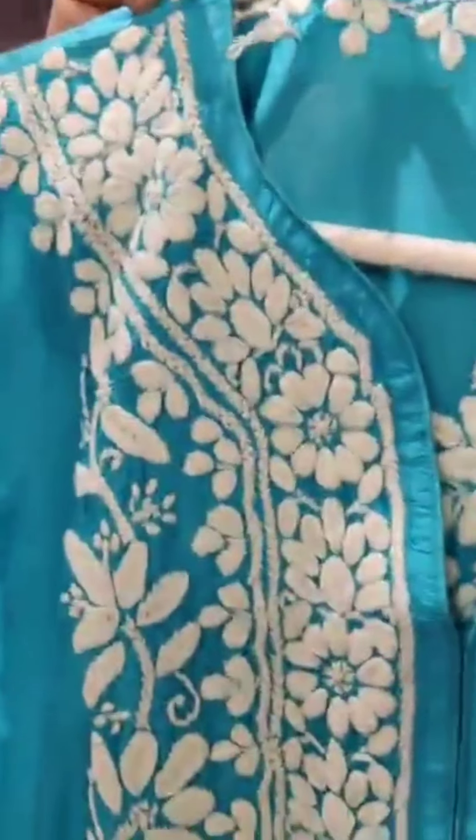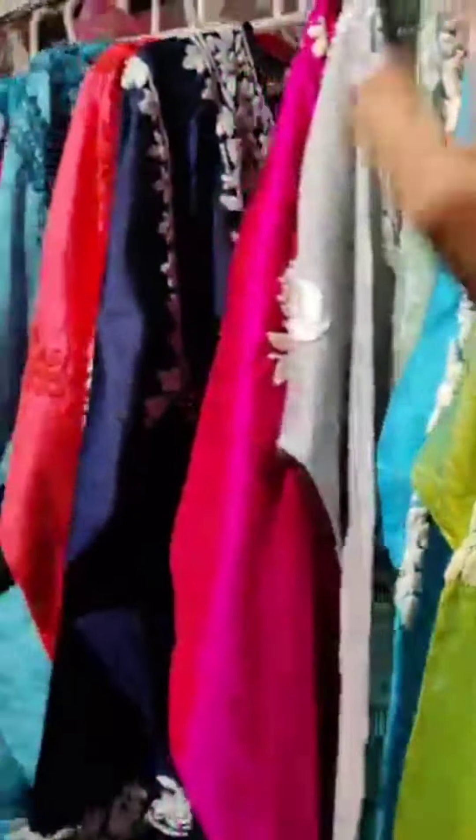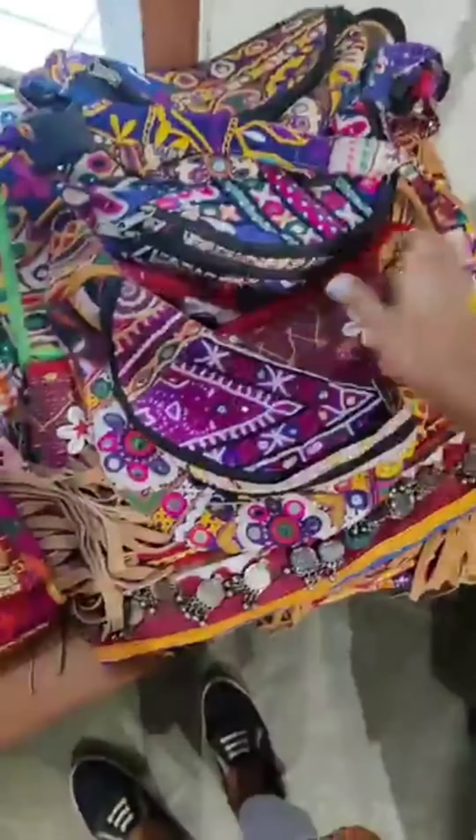Let me show you the intricacy. There are many different colours. We have size options — I have sizes till 48. The pouches, Navratri. What do you need to keep your phone?